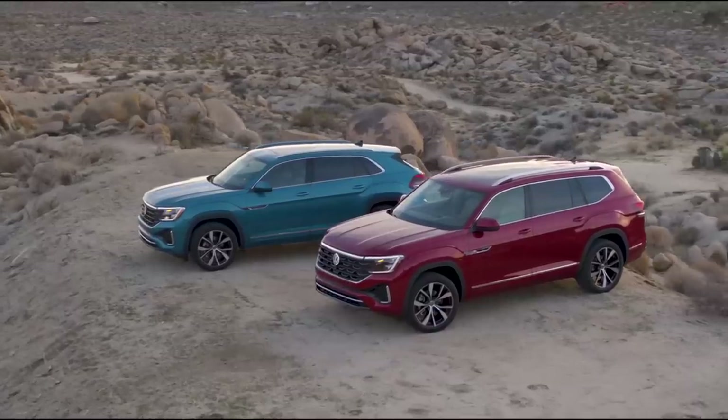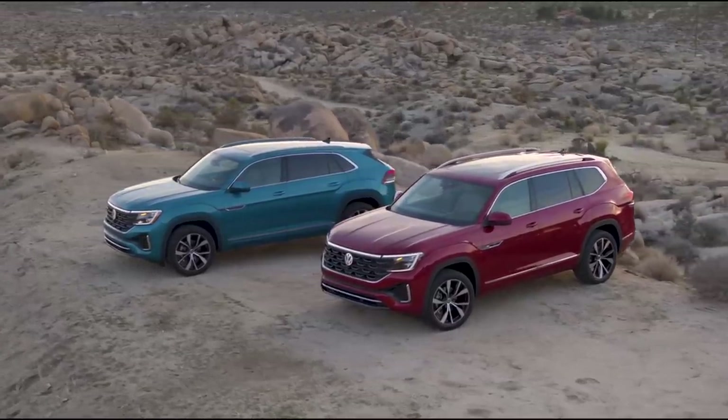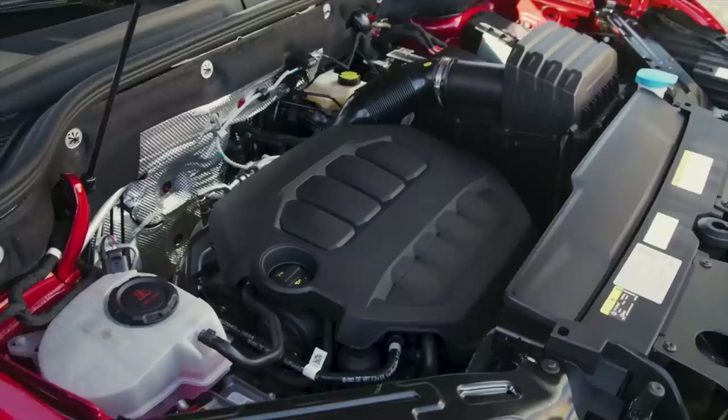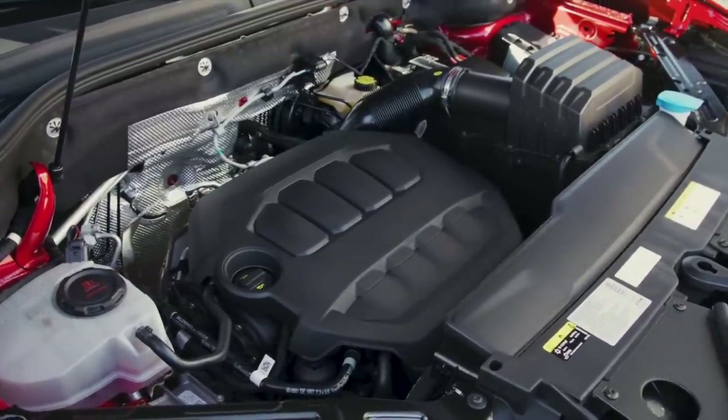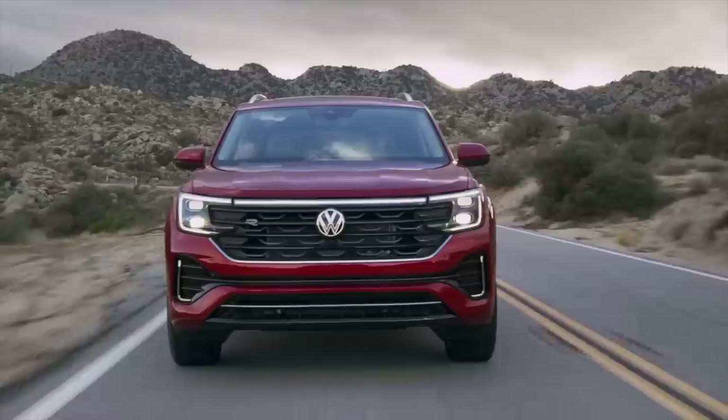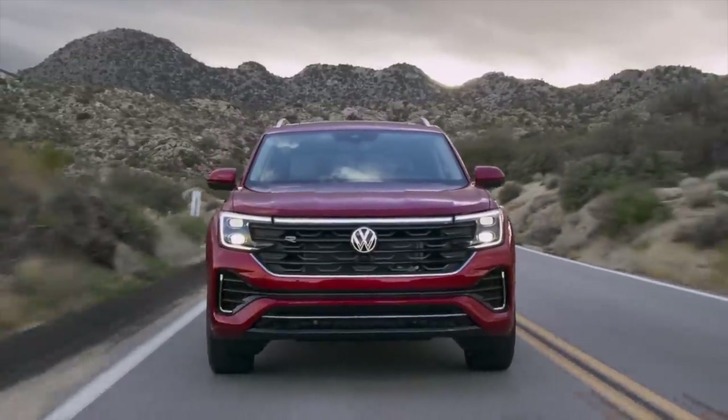The refreshed Atlas and Atlas Cross Sport has been unveiled at the Chicago Auto Show. Gone is the VR6 and the previous four-cylinder — they've gone to just a turbo two-liter four-cylinder now. You can see this trend with the Toyota Highlander, which also got rid of their V6 and went with a turbo four. It's all about fuel economy and emissions.